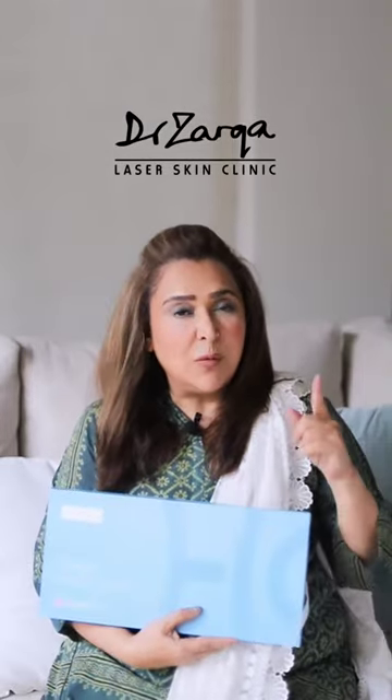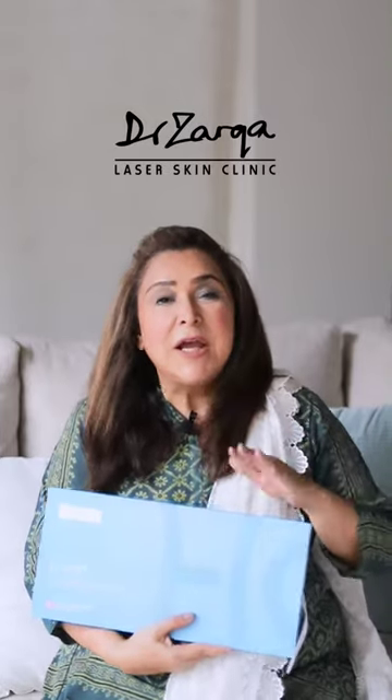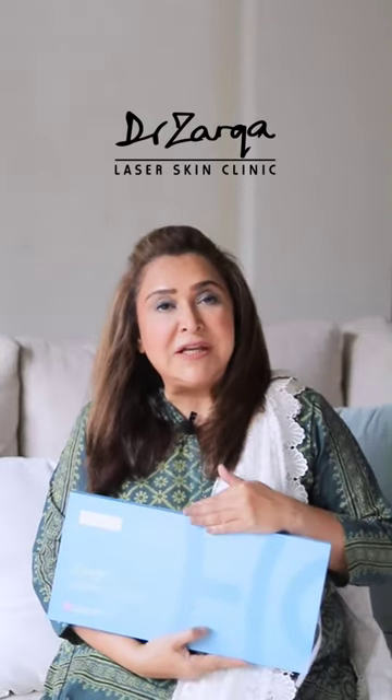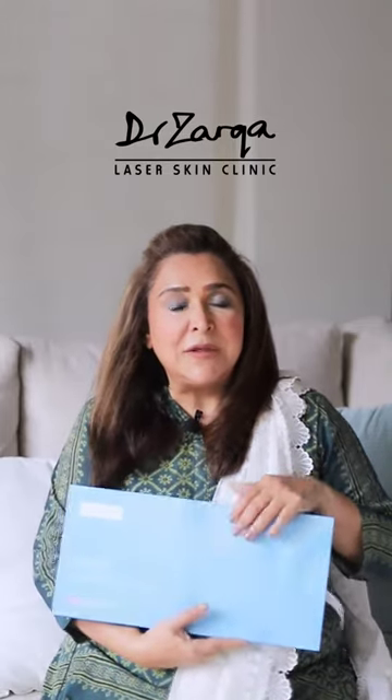Assalamu alaikum. When we talk of threads, I always say threads are always for threads. Today, I am going to introduce to you Aptos threads. These are the pioneers of threads. They have made threads in Georgia, and their technology silhouettes — which are Sinclair threads — they have copied. They make threads for every part of the body.